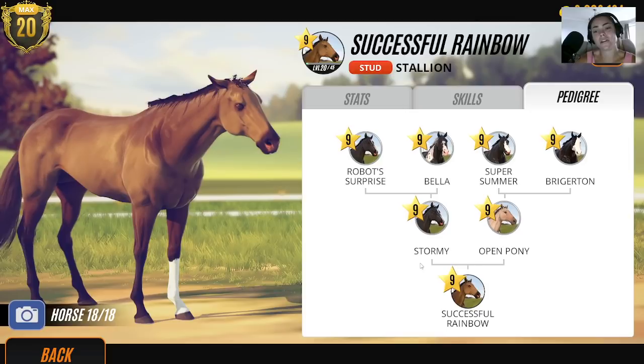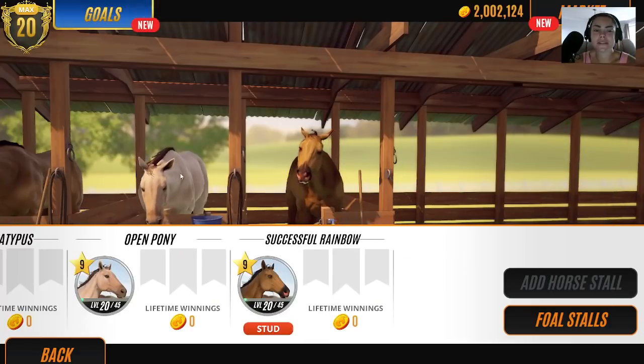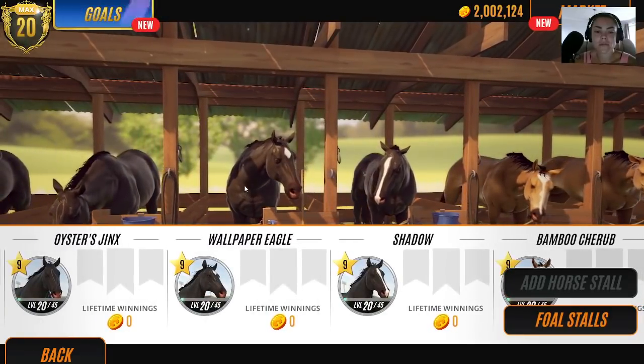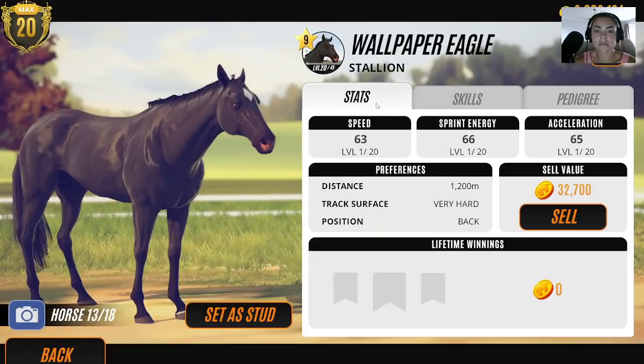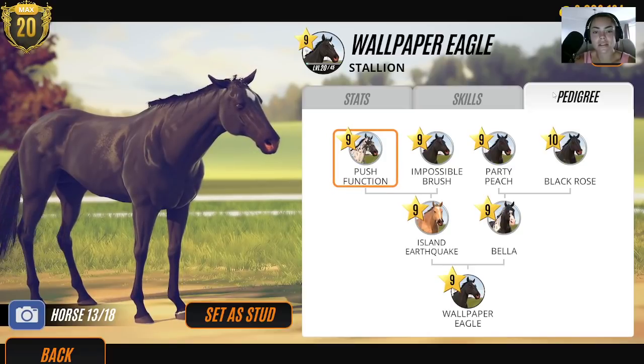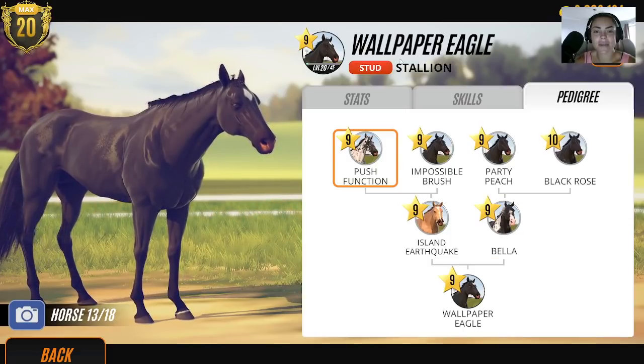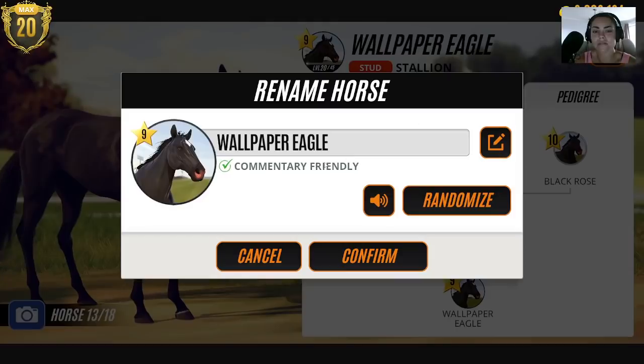What would you guys suggest? Could you just put in the comments your ideas? I know you guys say find a horse with full black pedigree, but it doesn't always work. What's Wallpaper Eagle? I don't remember this one — you're a Stallion. That could be a better option. We haven't bred him. Let's change his name to Black Eagle.